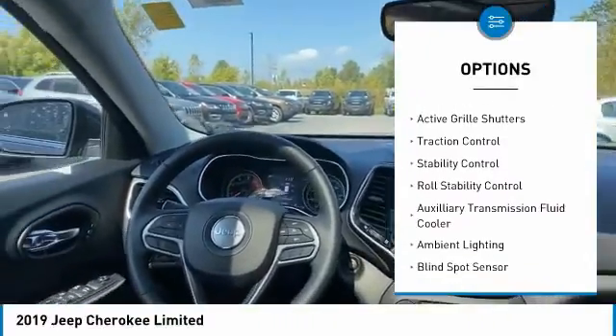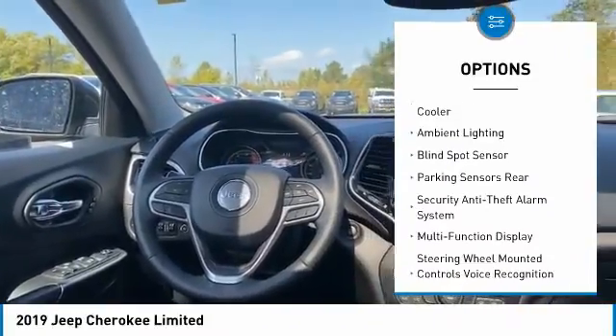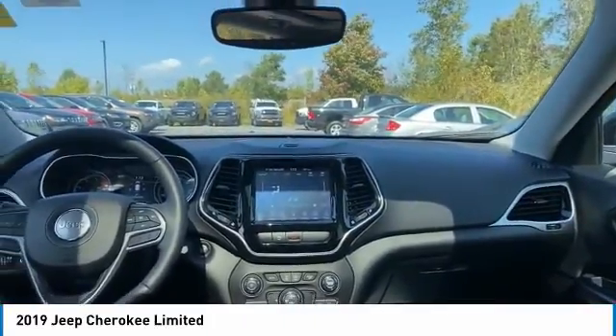exterior entry lights, remote engine start, roof rails, active grille shutters, traction control, stability control, roll stability control, auxiliary transmission fluid cooler, and ambient lighting.